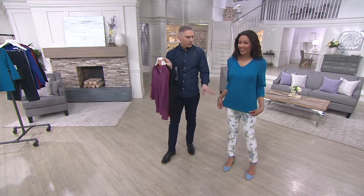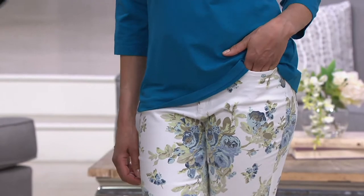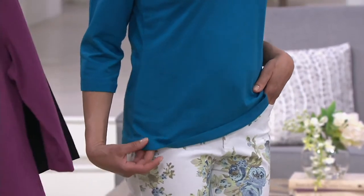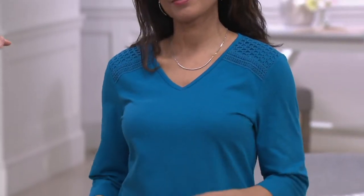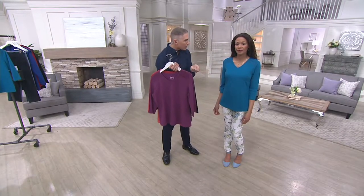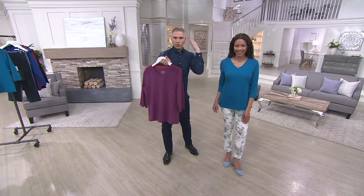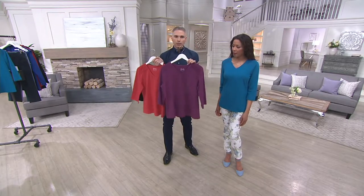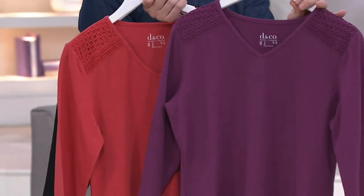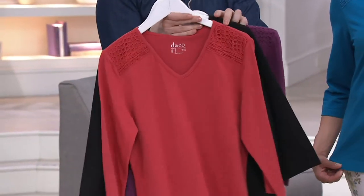This deep teal shade is always popular because anything in the blues works well with all the other items you currently have at home. The deep teal has a richer undertone — almost like a peacock undertone. I think of Cleopatra when I think of deep teal, like the lapis on her eyes. The mulberry is so rich and really elegant — if you love purples, go for the mulberry.